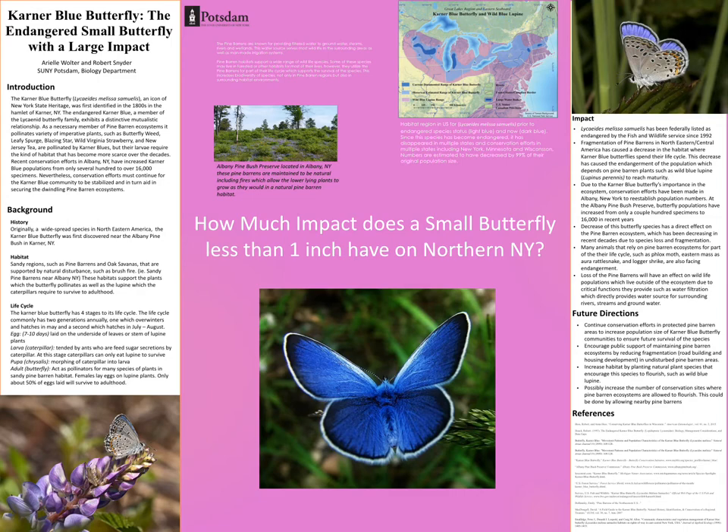New York has made a conservation effort in recent years at the Albany Pine Bush Preserve. They started out with only a couple hundred butterflies and were able to increase the population to 16,000. However, this isn't really enough butterflies to preserve the Pine Barrens and increase the numbers to what they used to be, which is what nature needs for wildlife to have fresh water.